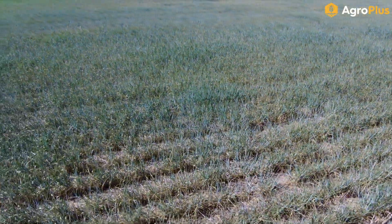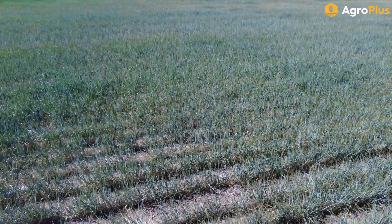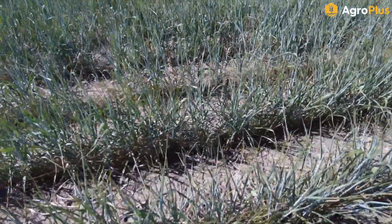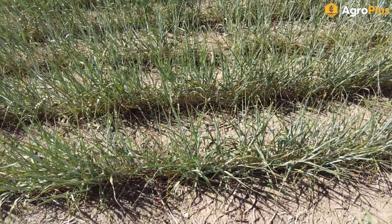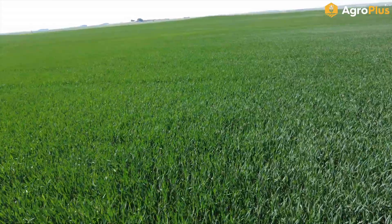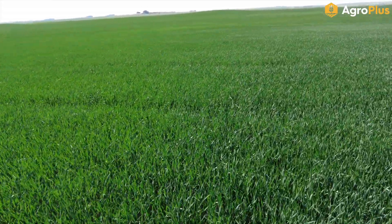It sure didn't take long for all of last week's moisture to run out in this dryland winter wheat in this corner. You can really see by the silvery appearance as well as those rolled-up spiky leaves that it is very heavily stressed and will not amount to a whole lot.